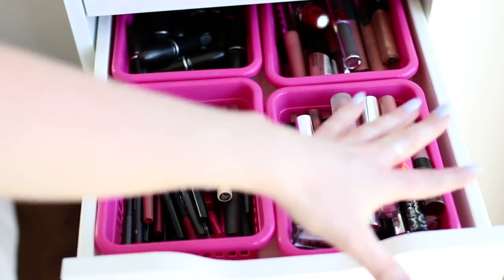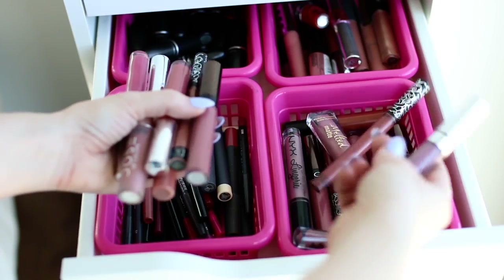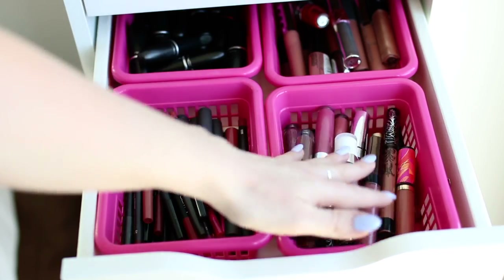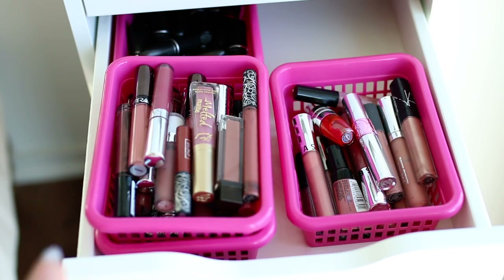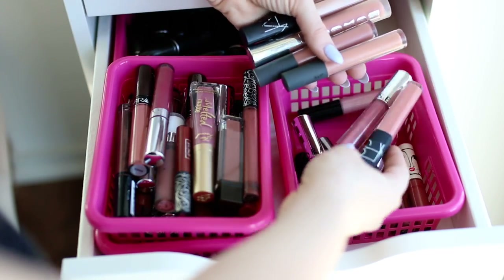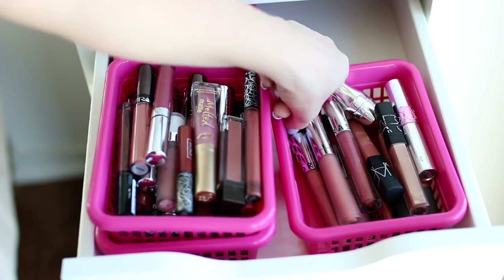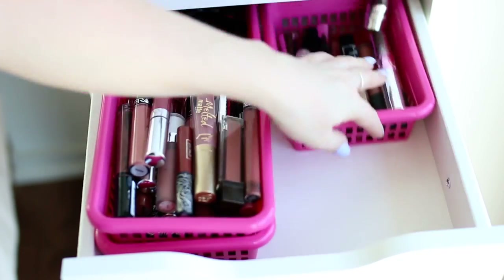Here I have all liquid lipsticks in neutral shades — nudes and pinks. I've got Too Faced, Kat Von D, Colourpop, Anastasia, Tarte, Dose of Colors, Ofra, and NYX. Over here are all my glosses — I'm not really a gloss girl and most are nudes. I have NARS, Sephora, Bite Beauty, Buxom, the Lancome Juicy Shaker, YSL Tint and Oil, and a couple MAC lip glosses, though one seems to be leaking.